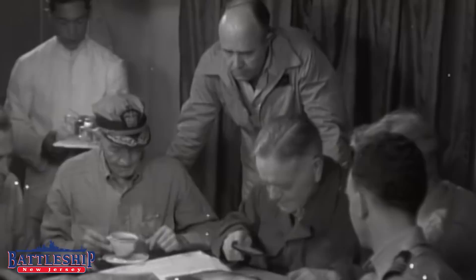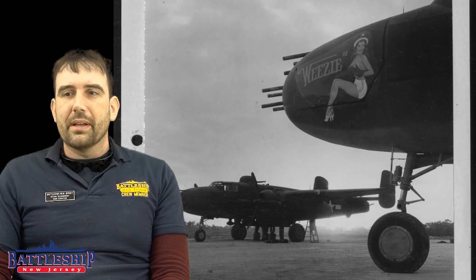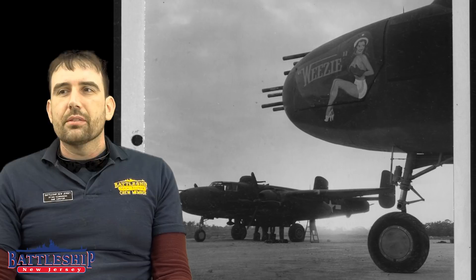With the Japanese now knowing they were there and able to start scrambling air defenses — and with one carrier unable to launch its own aircraft — Halsey gave the order to launch the strike early. Doolittle and Captain Mitscher on Hornet discussed it and both agreed they should launch right then and there. Halsey gave final approval. Launching early meant the aircraft, even loaded with spare fuel, might not have enough to reach the friendly bases in China.